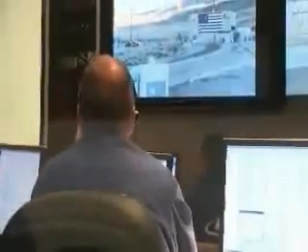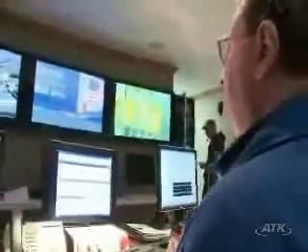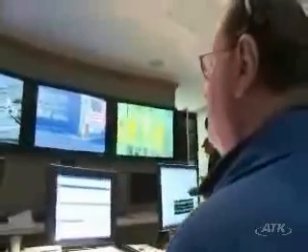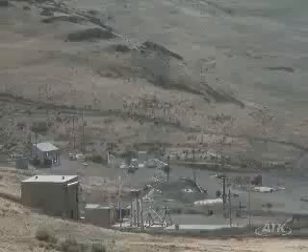T-minus 20 seconds. 9, 8, 7, 6, 5, 4, 3, 2, 1, 0.